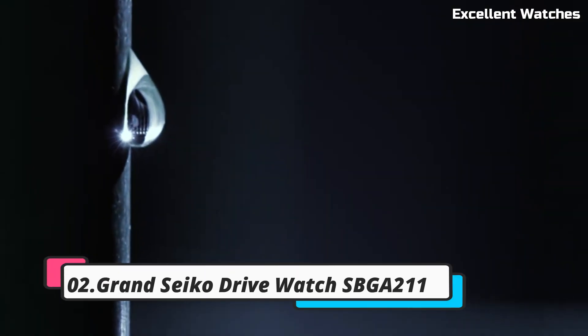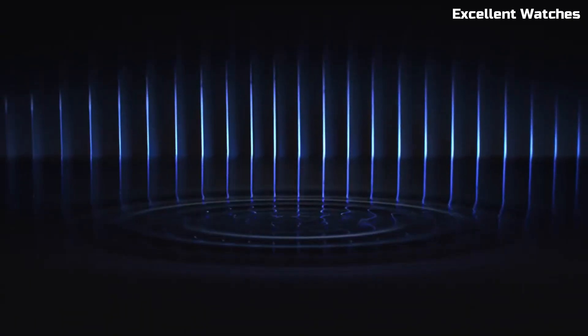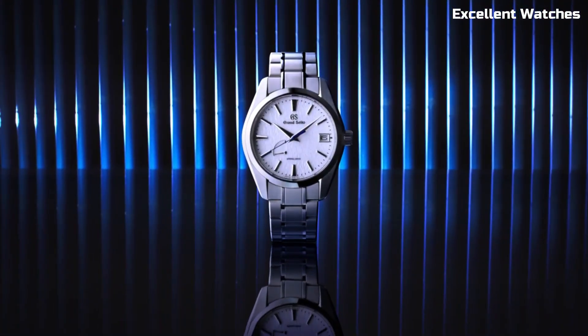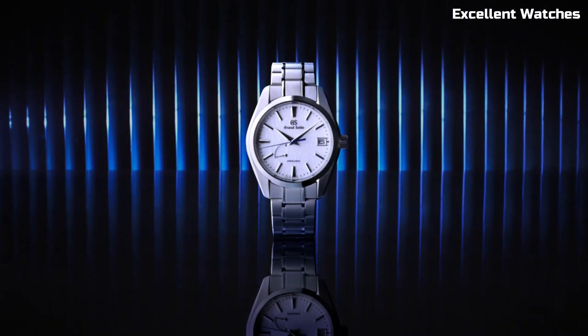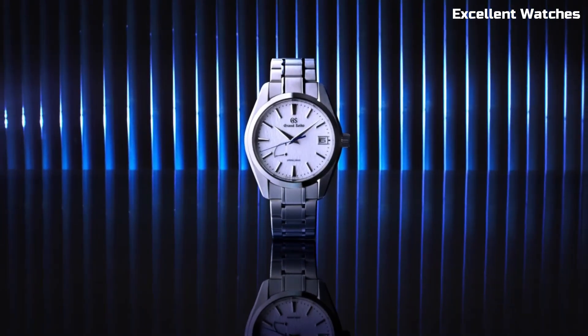Number 2: Grand Seiko Drive Watch SBGA211. The Grand Seiko Drive is a true masterpiece that marries aesthetics and performance. This watch is powered by the spring drive movement, a unique blend of mechanical and quartz precision, ensuring accuracy to within a second per day. Its 41mm stainless steel case is both robust and elegant, featuring Zaratsu-polished surfaces that catch and reflect light beautifully. The green dial, inspired by the rich forests surrounding the Shinshu studio where Grand Seiko watches are crafted, adds a touch of nature to your wrist. With a power reserve of up to 72 hours and a date display, it's a practical and stylish choice.